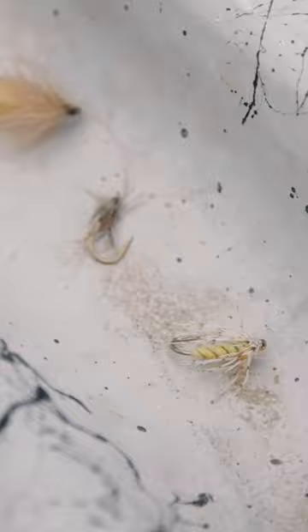We have a skittering caddis, a baitus, and a PMD. In my mind, the caddis are king.